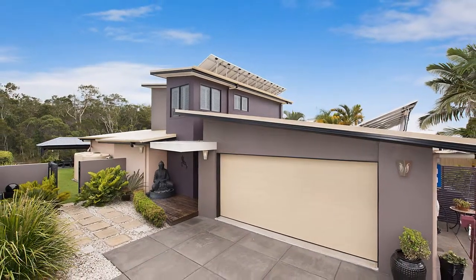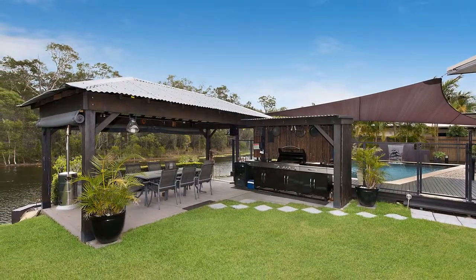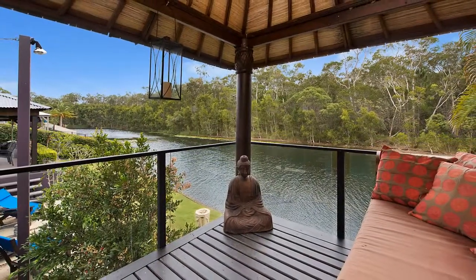8 Campbellville Circuit, Pelican Waters. This impressive residence has been designed to take advantage of its private lakeside location.